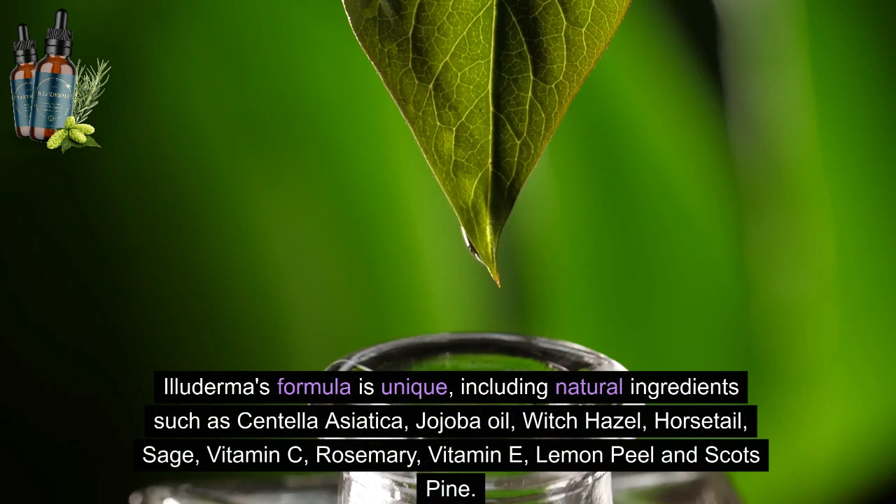Illuderma's formula is unique, including natural ingredients such as centella asiatica, jojoba oil, witch hazel, horsetail, sage, vitamin C, rosemary, vitamin E, lemon peel and scots pine.